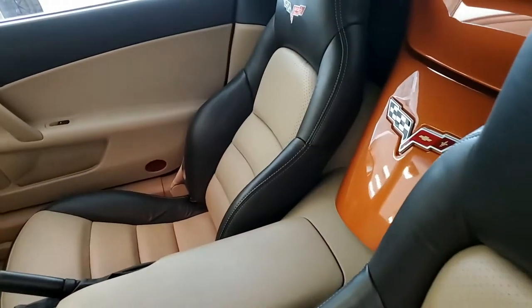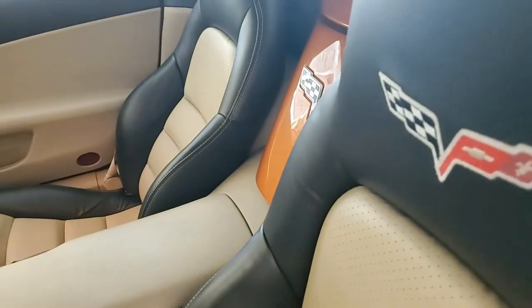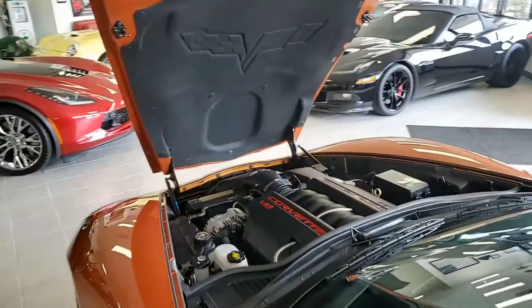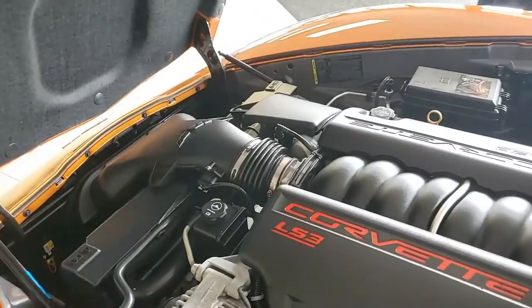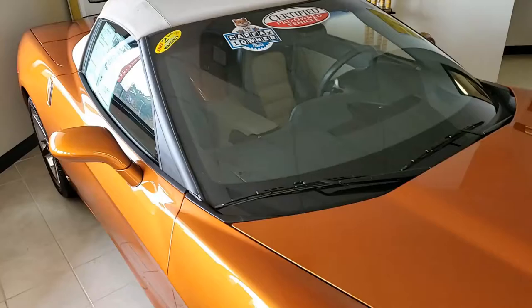When we say this car is absolutely beautiful, we mean it. BuyaVet handpicks their Corvettes, so this comes with a clean one-owner Carfax, and as we said, it's loaded with options. The mileage is 13,887 miles — it's in nice condition, a car that's barely broken in.